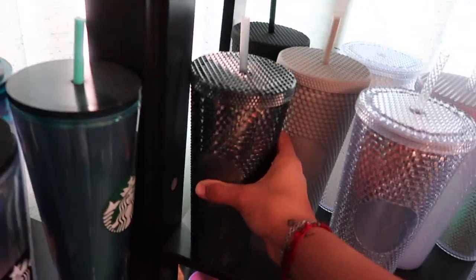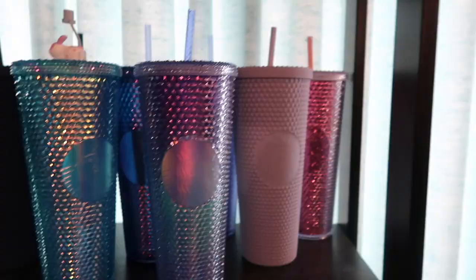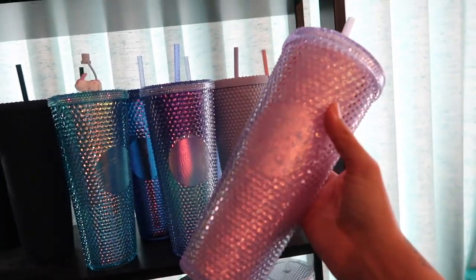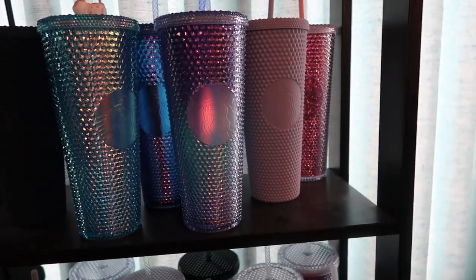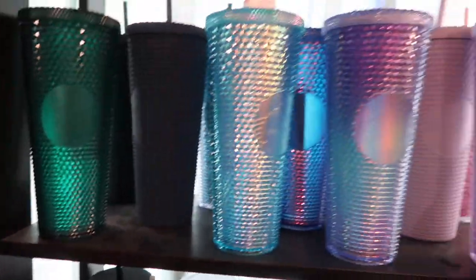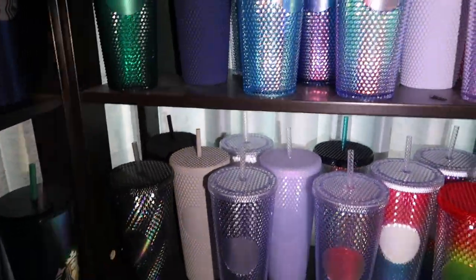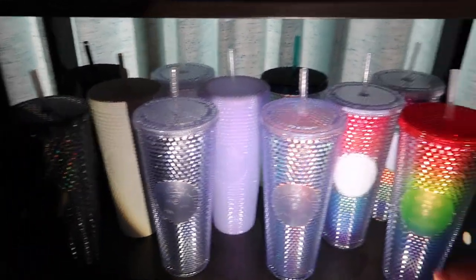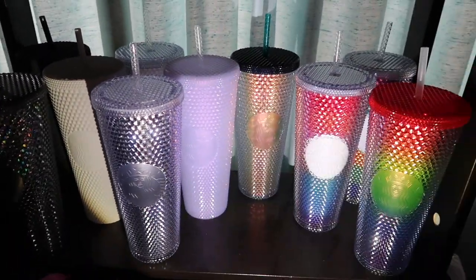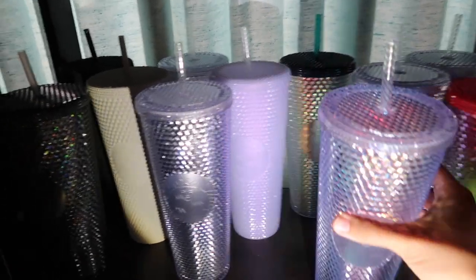Up here are my purples. I have my glitter purple - two of them actually, a lighter one. The lighting is horrible here so let me use a flashlight - oh, that's so much better! Let me show you guys the peacock one - that's the peacock one with the green straw, a Philippines release, and it's so pretty.